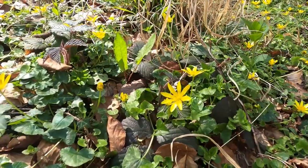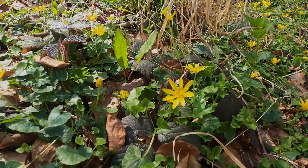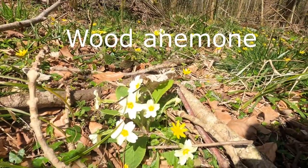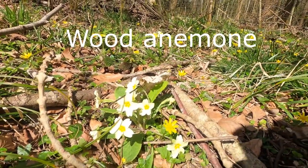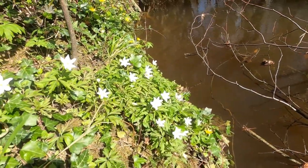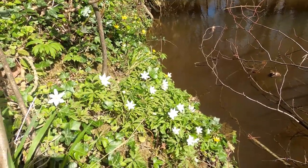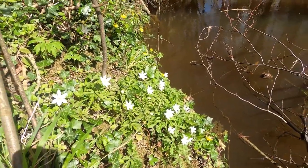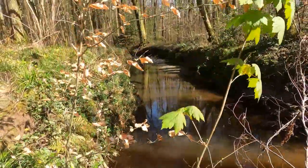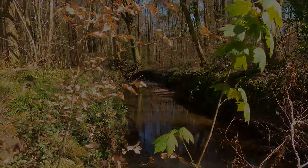Now these celandine — I noticed some of them have really big petals. Now here's a wood anemone; they're just starting, and in one or two places there are quite a few on the banks of the stream. They're all woodland indicator species of ancient woodland. This is an ancient woodland that has been modified and planted up with conifer, but there are too many sycamore here unfortunately.